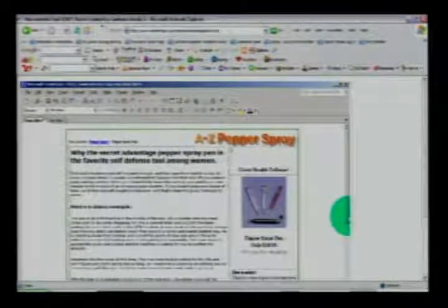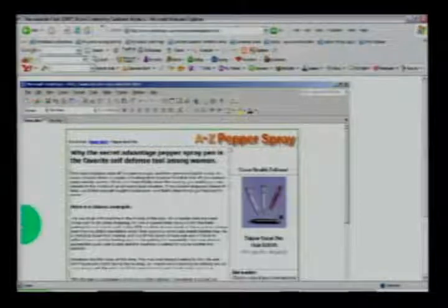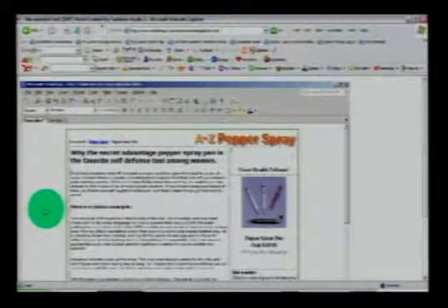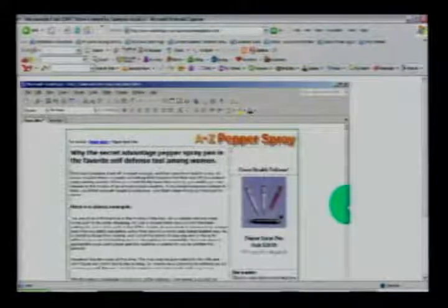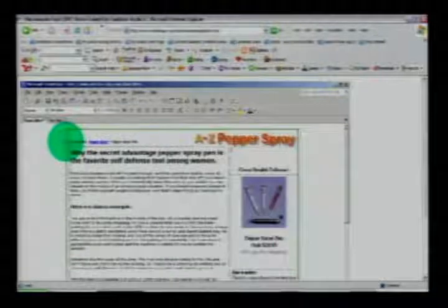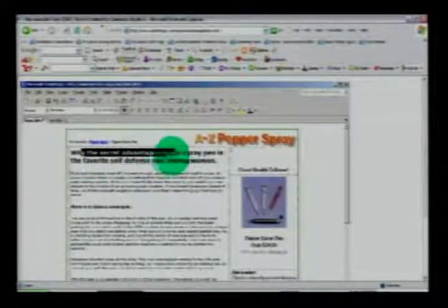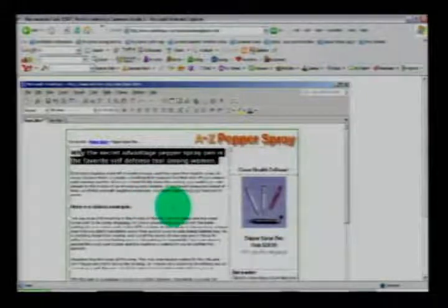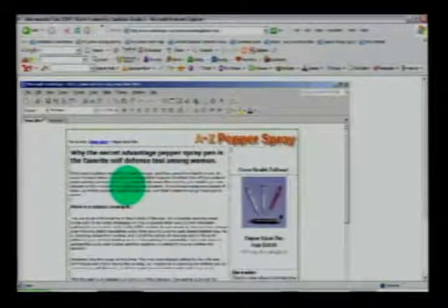I'm looking at your pepper spray website. I uploaded it into FrontPage so I can edit it — it's Ken1.htm. If you go to red-hot-copy.com/Ken1.htm, the updated version is at Ken.htm. What I did was look at how scannable it is, because people tend to scan first and decide later. Since the page says 'pepper spray pen,' your market already knows they're interested in a pen. This doesn't need to be a long sales letter.